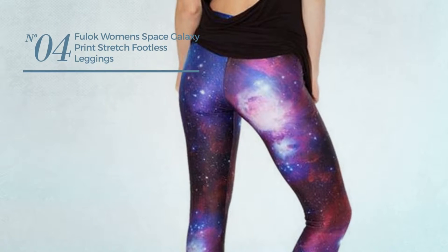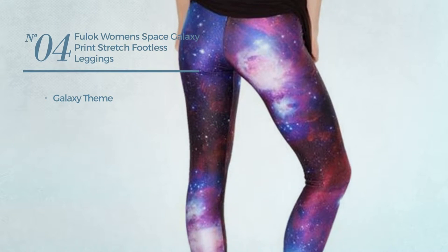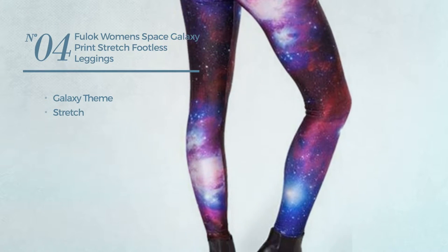Number 4. Featuring a galaxy-themed design, made of stretch material. Available in 2 colors.